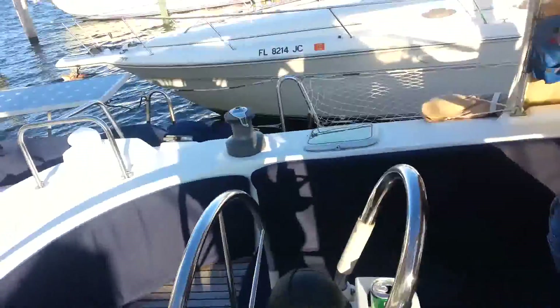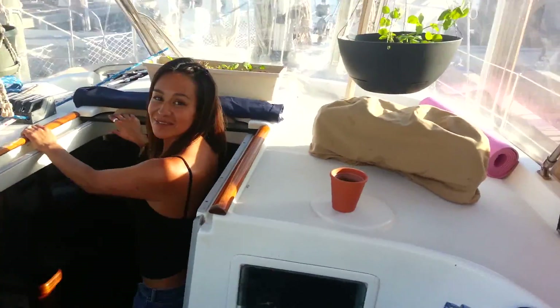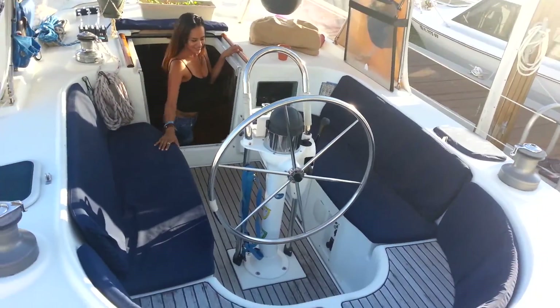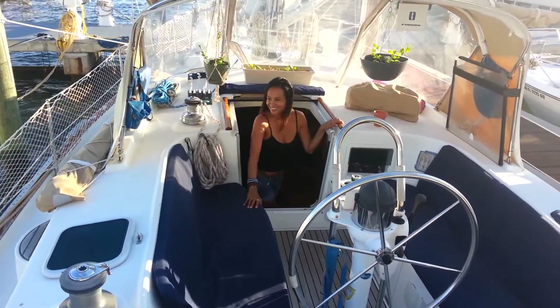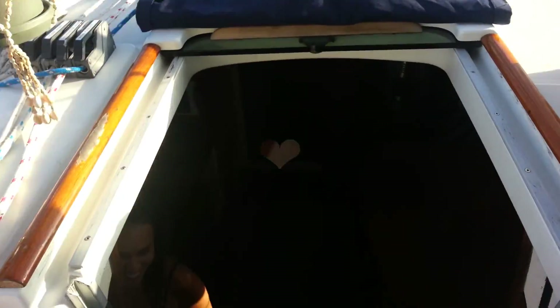I'm going to step on board and show you where we're at. Got some stuff growing here. This is our cockpit, where we spend most of our time. And this is our home.